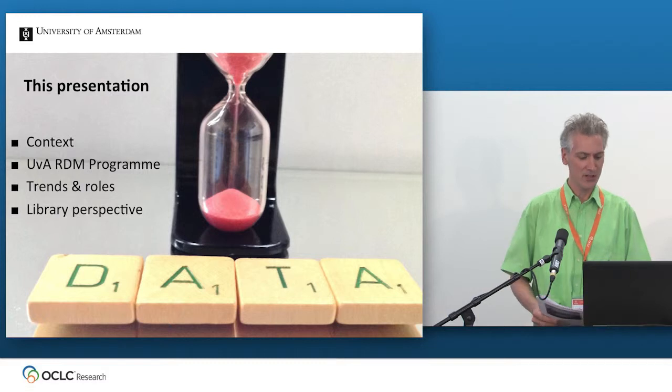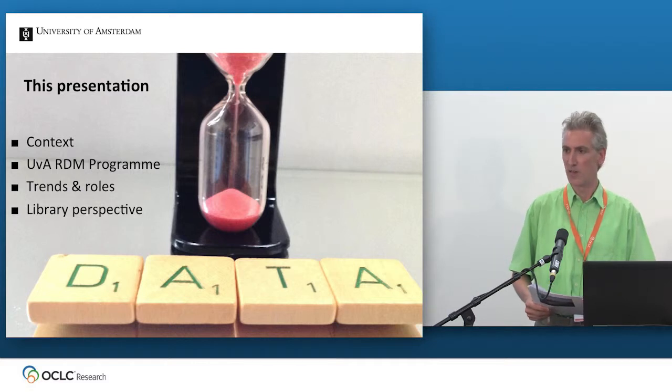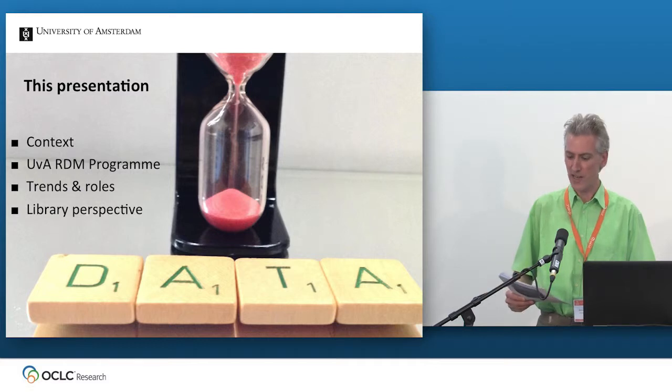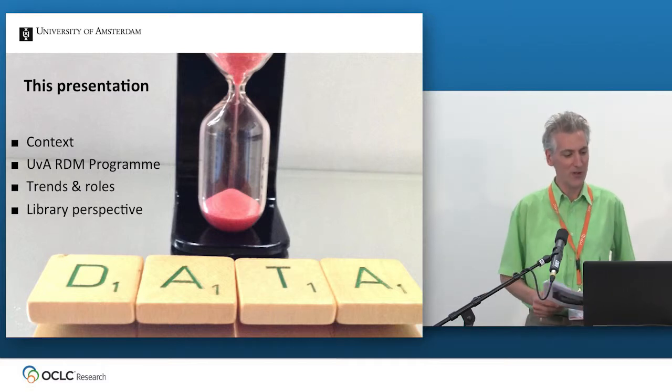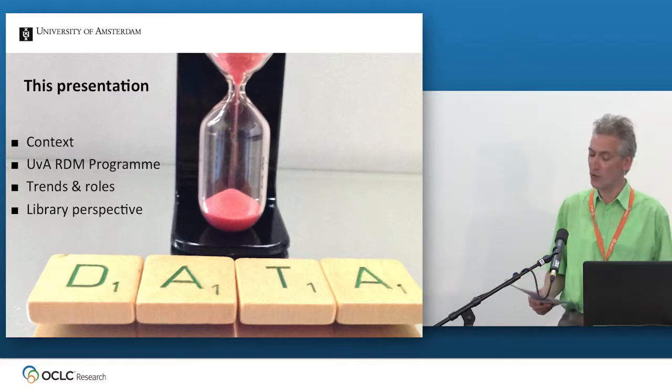This is the roadmap of the presentation: a little bit about the context in which this RDM programme takes place and the Dutch national context, then I'll dive into our programme, into the nitty-gritty, which is halfway — so it's going to be a halfway lessons learned. Hopefully it'll also give some trends and roles and the perspective from the library, some food for thought for later discussion.